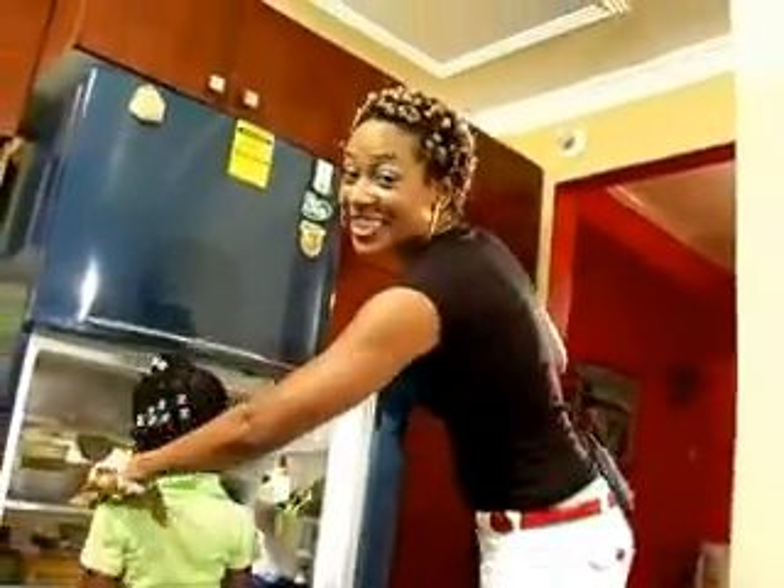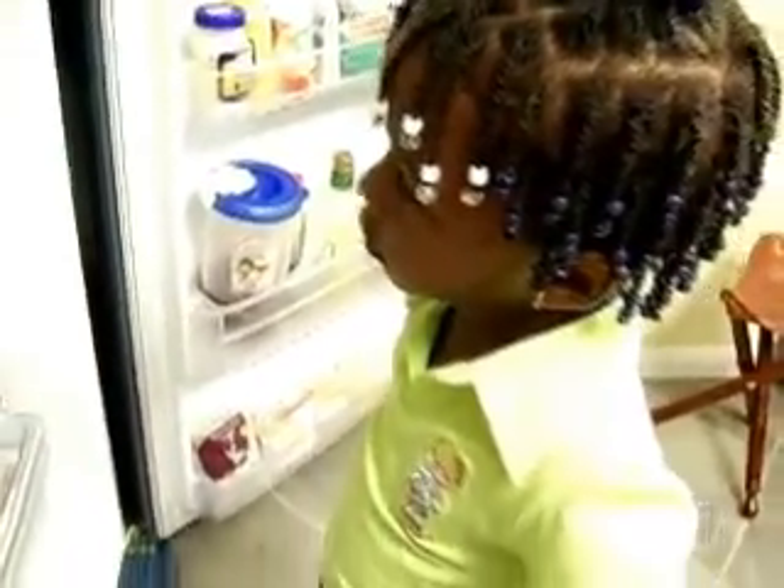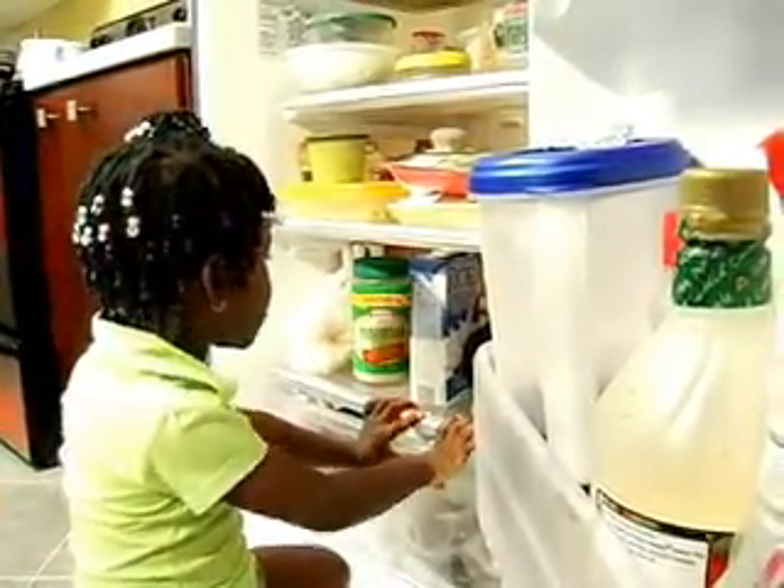As cute as she is, she is helping to send off your light bill. The refrigerator accounts for 50% of your electricity bill. Always try to decide what you want before opening the refrigerator. Do not stand in front of the fridge with the door open trying to remember or decide what you want. Always try to cool the food to at least room temperature before putting it inside the fridge.